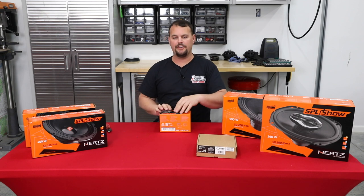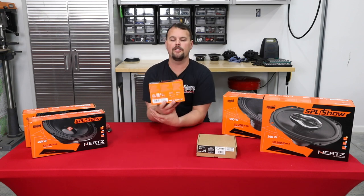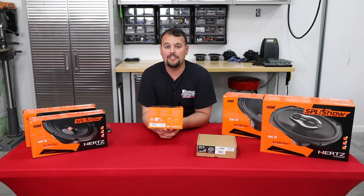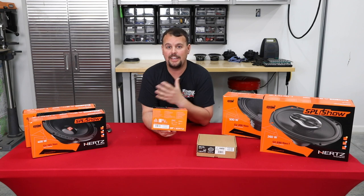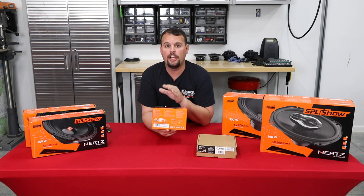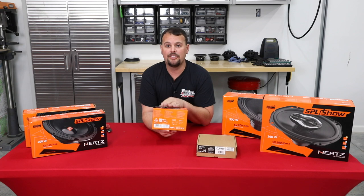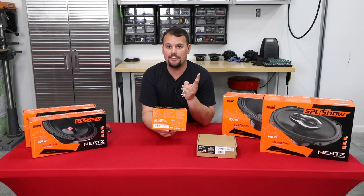Our SV165s are boxed back up and this is the tweeter I was telling you about — the ST25K Neo. They make this in an ST25A and a K. At Volunteer Audio, we only sell the K. Whether you're doing this active with a DSP or running it passive off a radio, we use the K kit. The difference is this set comes with a crossover that you hook up to your tweeter to protect it from bass.